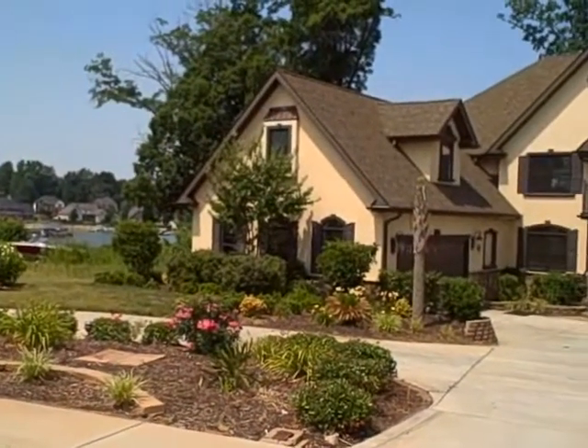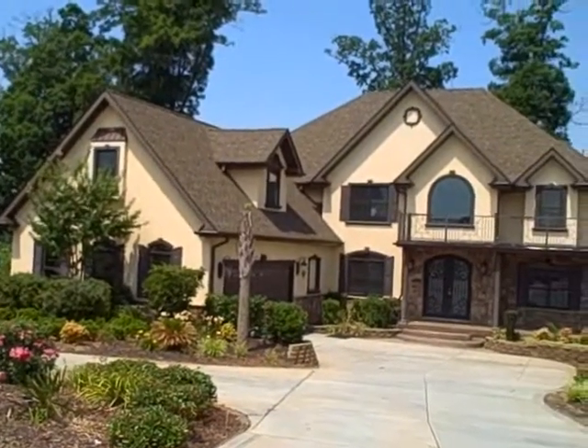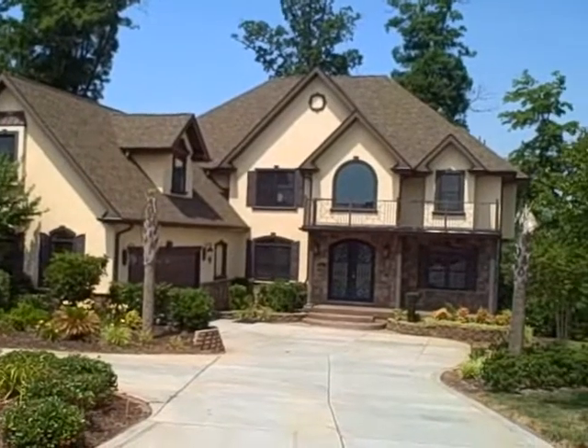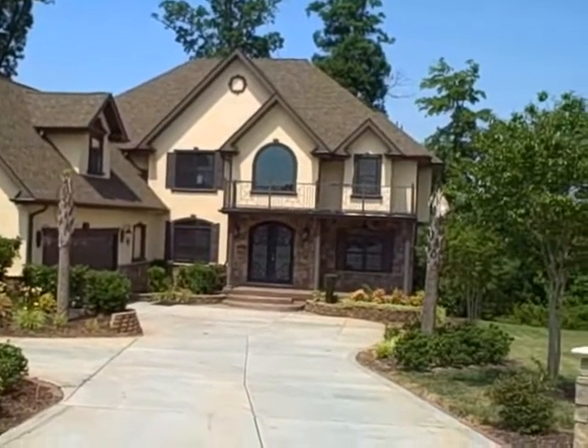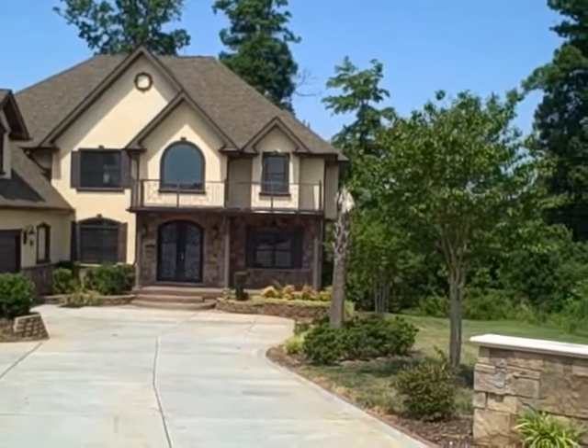Expect to be impressed. We are at 106 Overlook Cove, a house built in 2006, over 6,500 square feet of luxury. You are going to love this property on gorgeous Lake Norman.